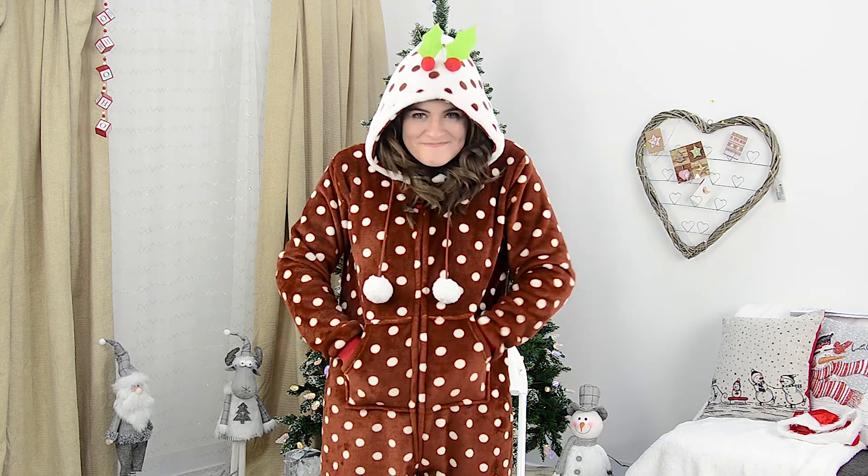Last but not least, I have this amazing Christmas Pudgeon Onesie — the perfect outfit for the entire festive period. It's super cute, soft, and it even has pockets for storing your phone or leftover chocolates.